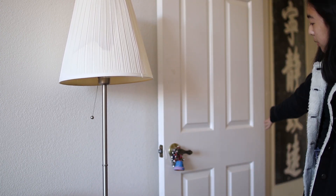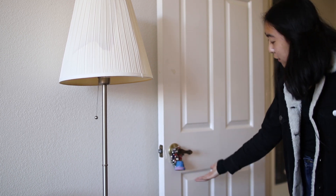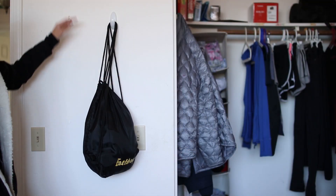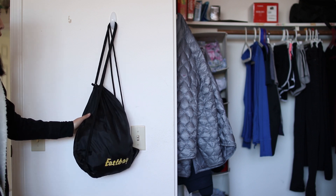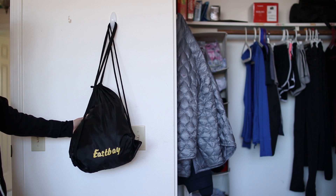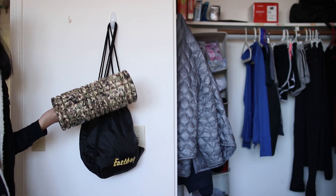This is the door to my room, and I have this lovely jingle bell craft thing that I made in first grade. On this side next to the door, I have a command hook where I hang up my bag for carrying around my running stuff for cross country and track practice each day. And underneath it I have this foam roller.